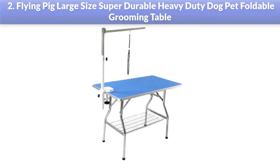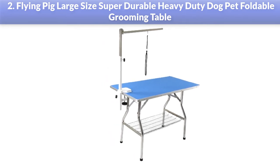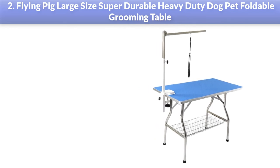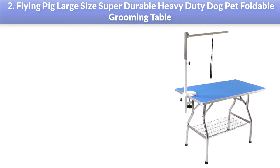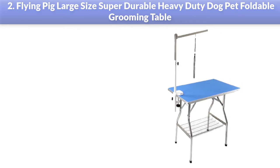Number 2: Flying Pig Large Size Super Durable Heavy Duty Dog Pet Foldable Grooming Table. This table is the perfect station for a training or professional groomer. In many ways it resembles the Polar Aurora Pinky apart from the dimensions. It is heavy duty and can accommodate heavy dogs, working well with anyone.